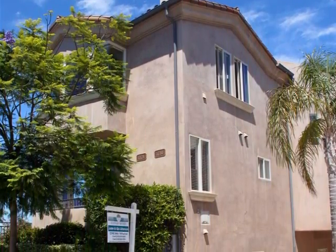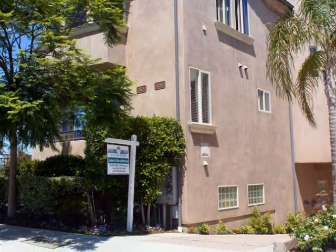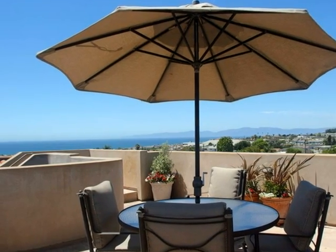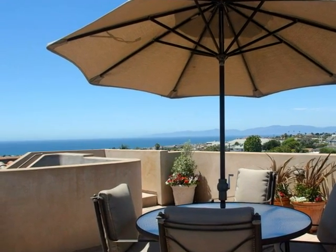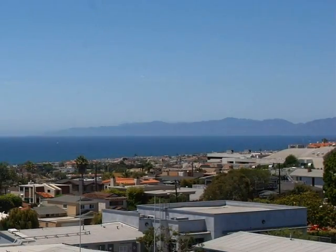Situated on a quiet tree-lined cul-de-sac, you'll come upon this custom-built Hermosa Beach home with four bedrooms and four bathrooms, over more than 2,900 square feet, with a spacious rooftop deck that showcases panoramic views from Catalina to Malibu and beyond to downtown Los Angeles.